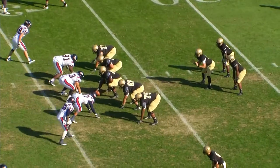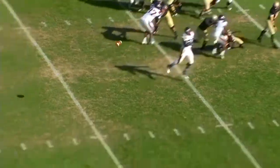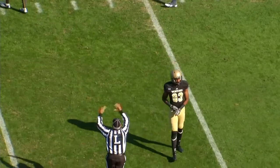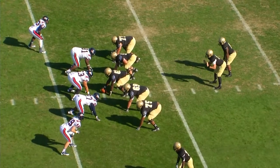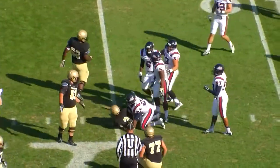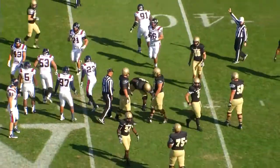Second and eight from the 28, right hash, twins left, a single receiver right. Play action for Jacks out of the gun — he'll throw, and that is caught. First down reception near side at the 37-yard line, Wade Francis with the catch. Jacks checking off, first and ten from the 38. Running the option right, Evan Jacks will keep, lowers the shoulder to the 40, takes a tackler out close to the 45-yard line.